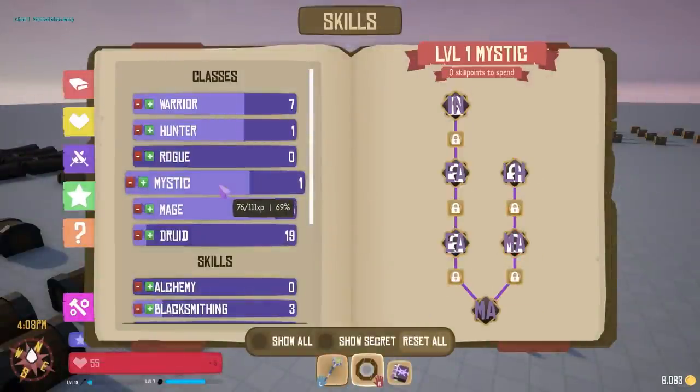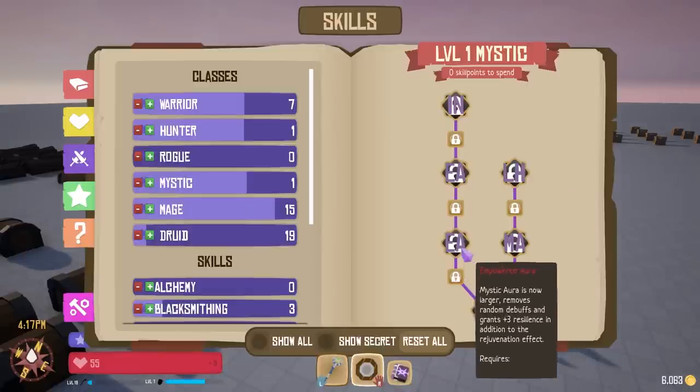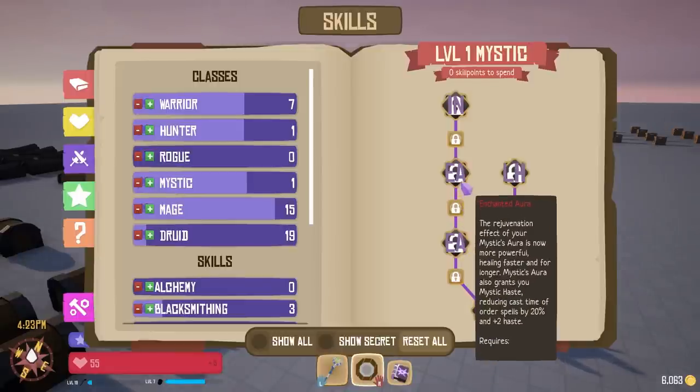I decided that the mystic would revolve around an aura that surrounds them. The skill tree unlocks the aura, and each skill after that modifies it to add more effects and to make it more powerful. At this point, I realized that we were definitely going to miss our deadline for the update if I kept working on the skill trees. So we put them on hold to focus on the update, with the plan to release a few skills at a time in smaller updates afterward.